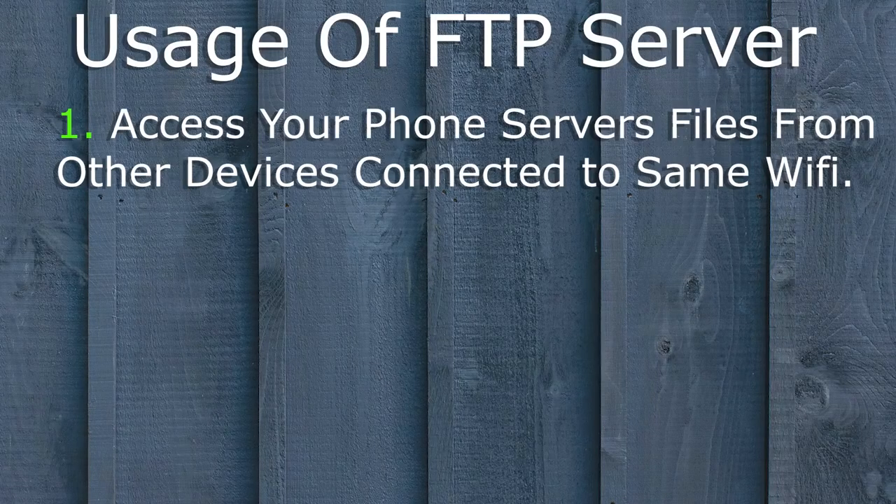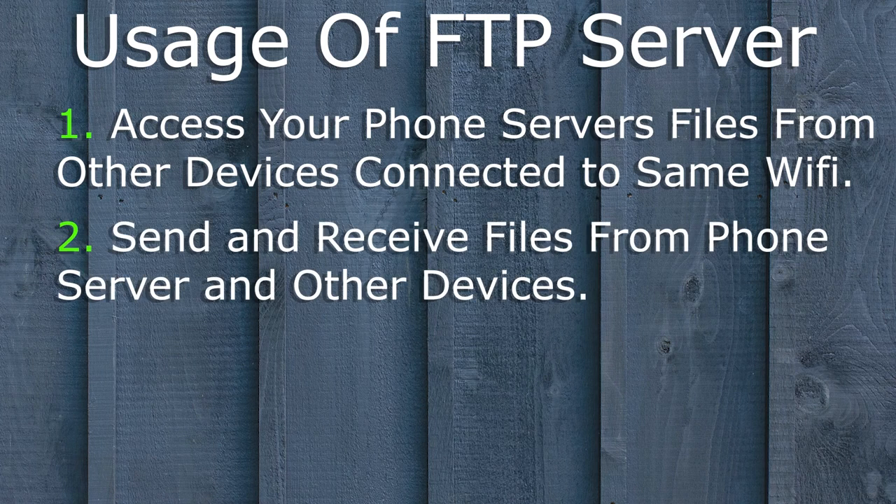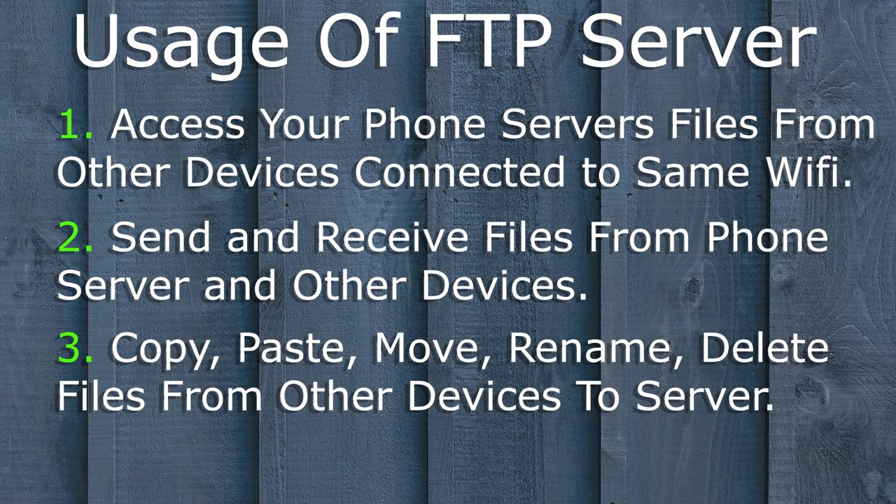You can use FTP for three things: to access your Android device files on other devices via Wi-Fi; to send and receive files between the phone server and other devices; and to perform actions such as copy, move, delete, and rename on your Android files from other devices.